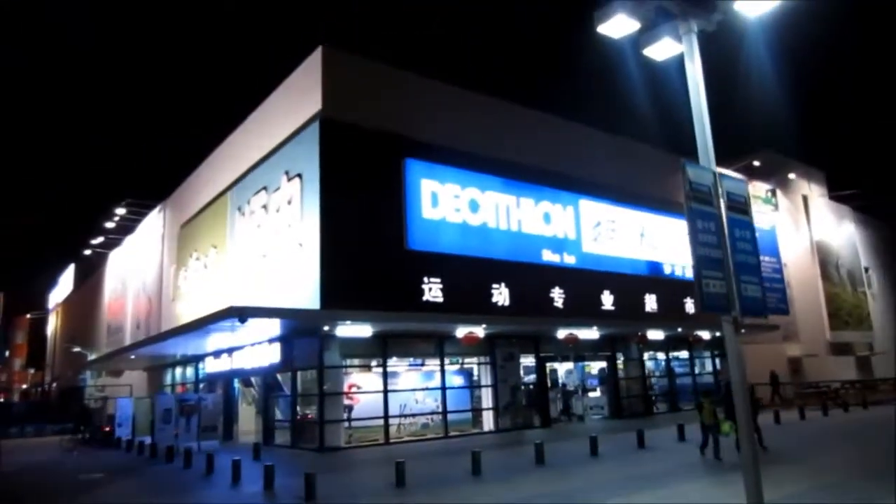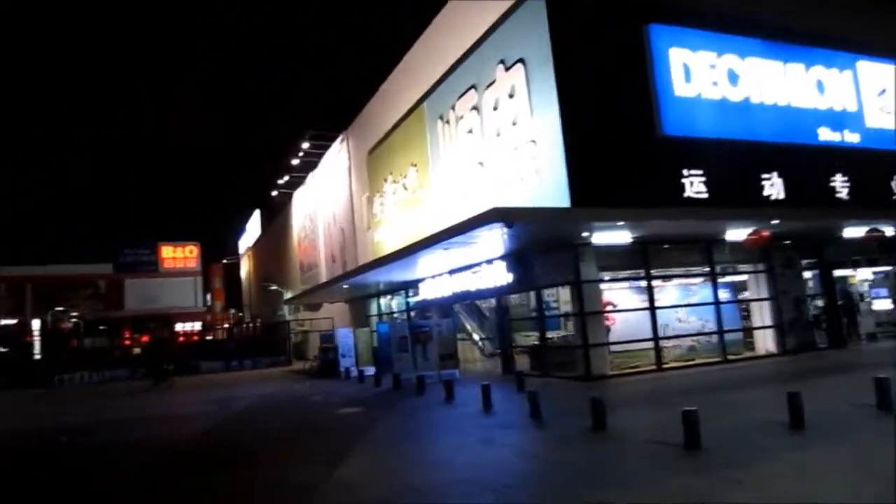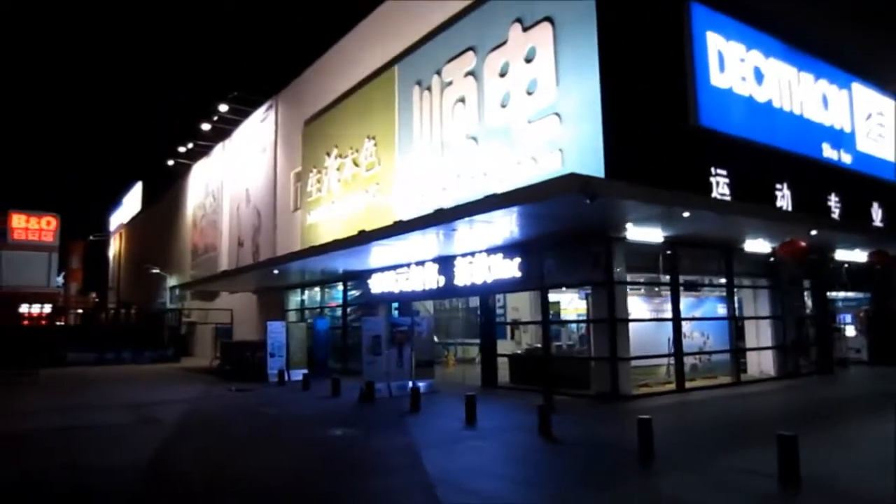Here, beside IKEA, you also have Decathlon — some outdoor equipment, bikes, tents. We actually bought our backpacks in there. We have everything right in this big furniture mall.